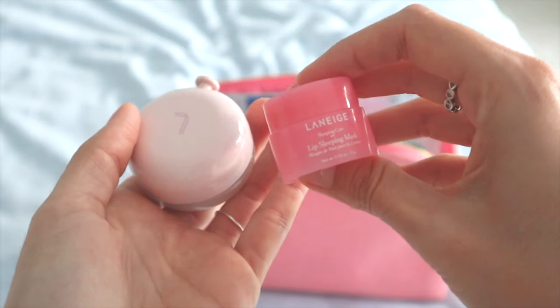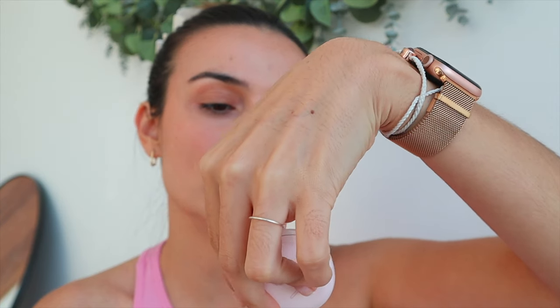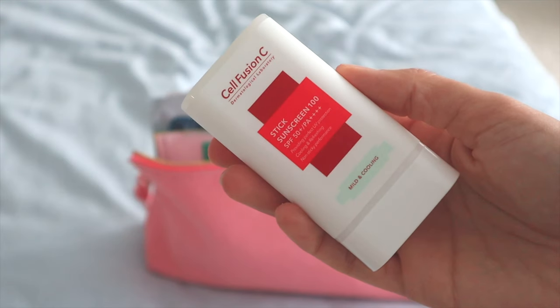I like to make sure my lips are fully hydrated day and night. This is the Laneige Lip Treatment Balm — it has coconut and pineapple and a little shimmer. At night, I like to use the Lip Sleeping Mask.